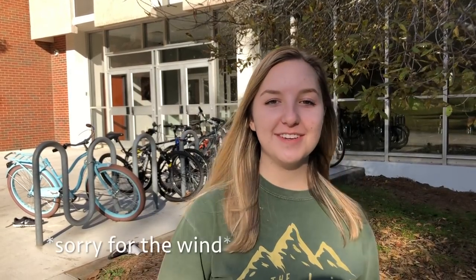My name is Rachel Black and welcome to another video on the University Housing Channel. For this video, we're going to walk through a tour of Russell Hall.